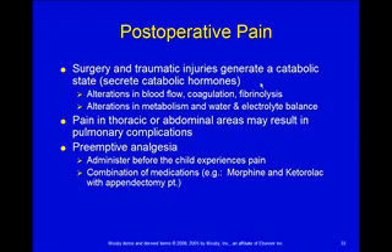So we want to do preemptive analgesia — give medicine before they're in bad pain. If we know they've gone through something that's going to be painful, start them on pain medicines right away. Don't wait for the pain to kick in. Usually we're going to use a combination of medicines, and morphine and ketorolac is what is usually ordered with an appendectomy patient.